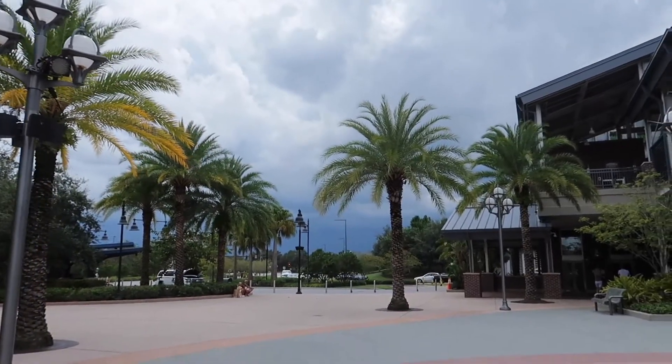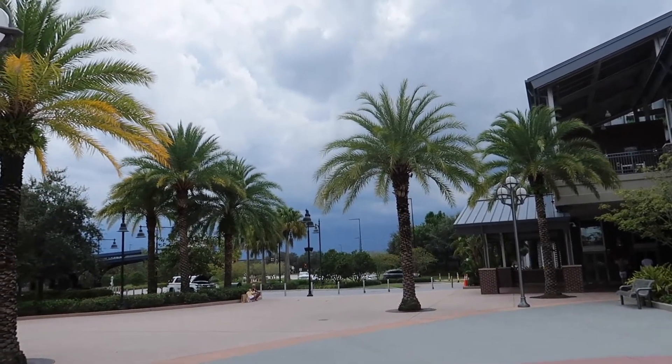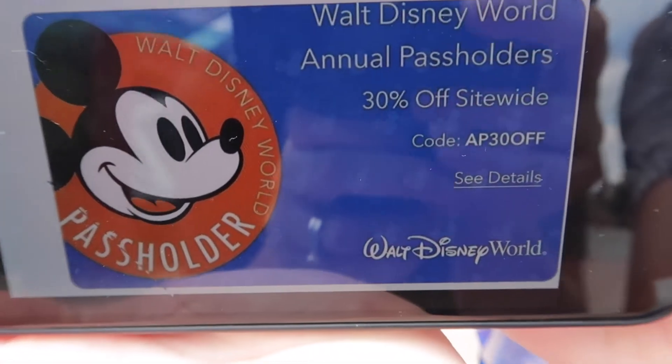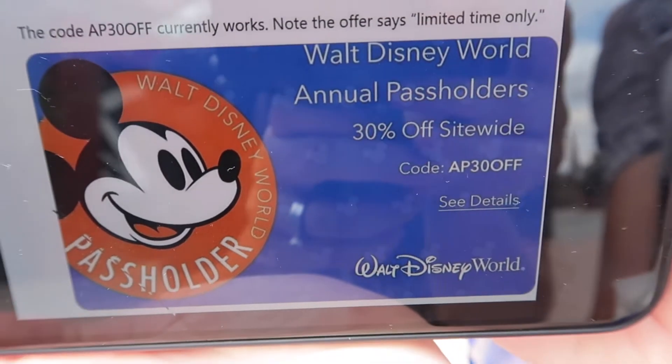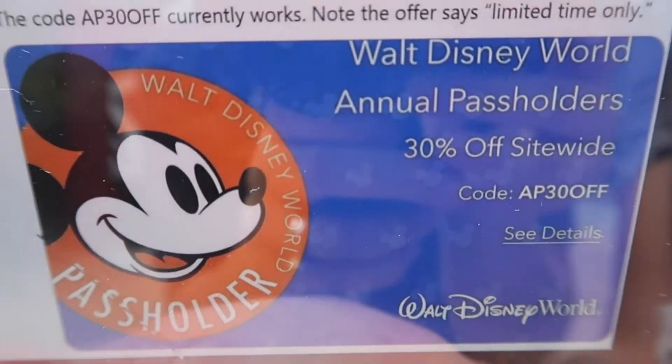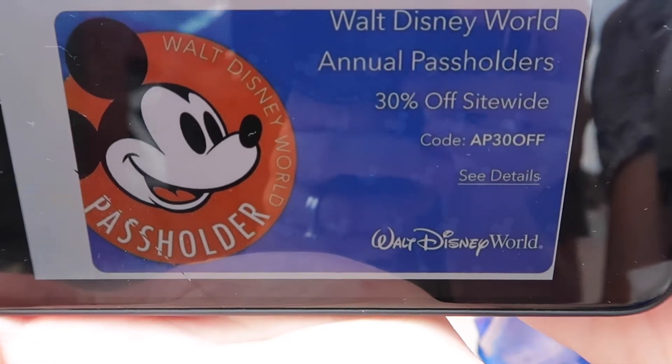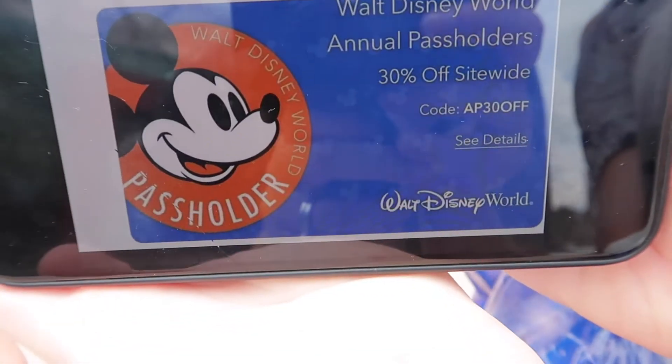There's a storm coming so we've got to get out of here. Also, if you didn't know, Disney just announced annual pass holder 30% off site-wide on ShopDisney. All you have to do is log in to your My Disney Experience account and you can shop that way.